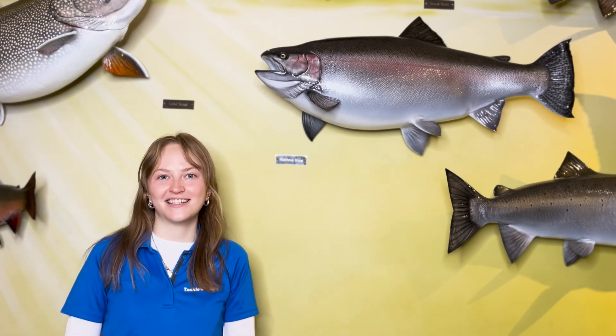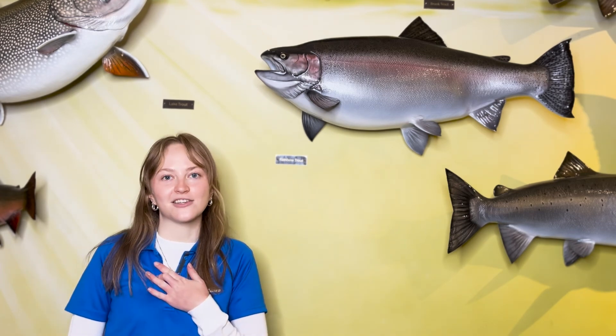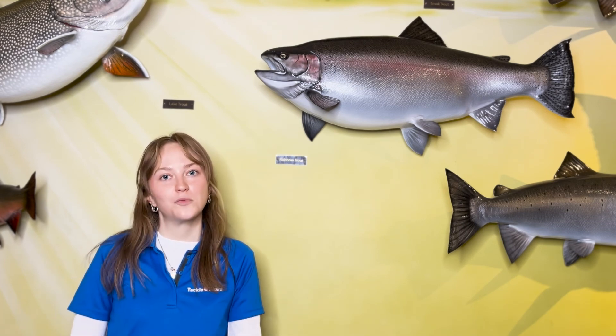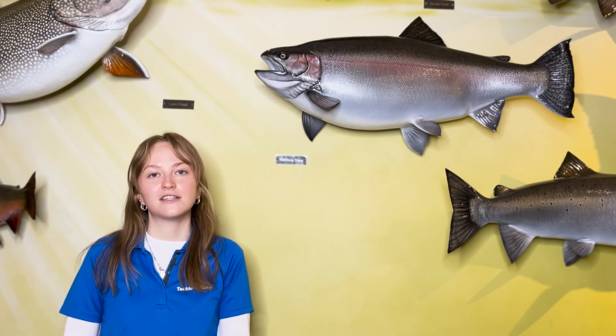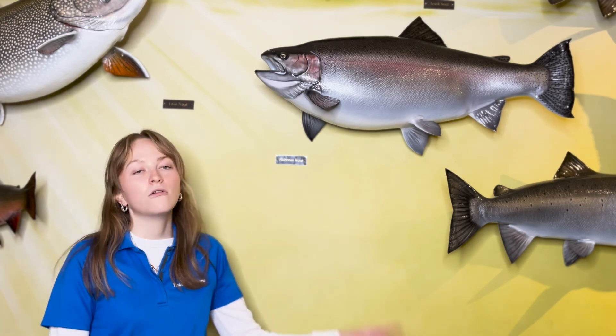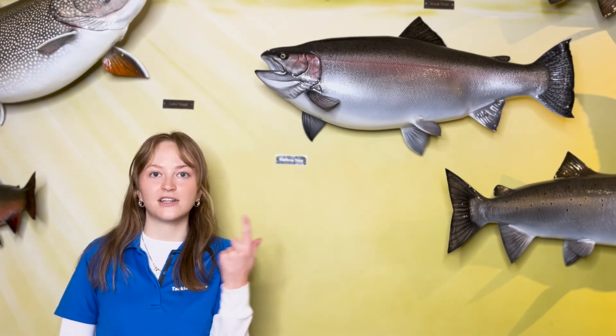Hello everyone and welcome back to the TackleShare YouTube channel. My name is Ashley and today I'm at the OFH Marion Carlucci Heritage Centre. I'm standing in front of the Ontario record fish wall which contains replicas of all of Ontario's record fish. In today's video we'll be talking about the rainbow trout — its diet, identification, habitat and much more, so stay tuned.